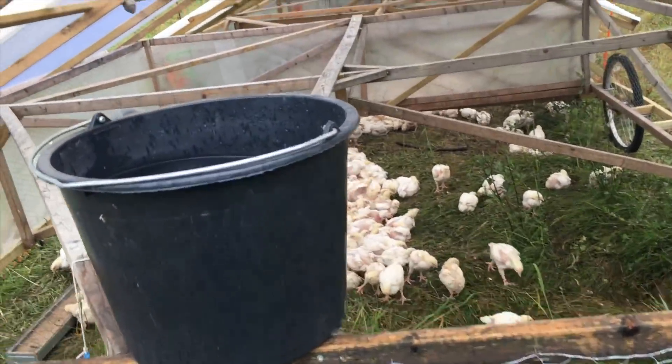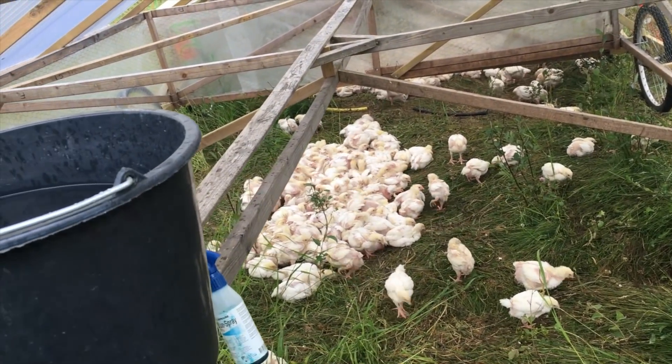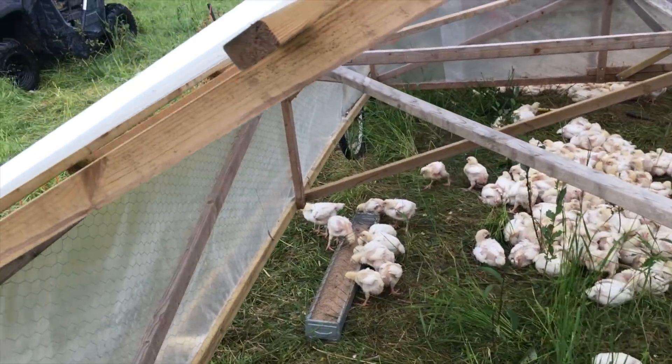The birds are dry inside, and we're just going to monitor — if it's really heavy rain and water starts flooding under, then we need to give them some bedding and get them up off the ground. But right now, birds are dry enough, and that's fine by me.